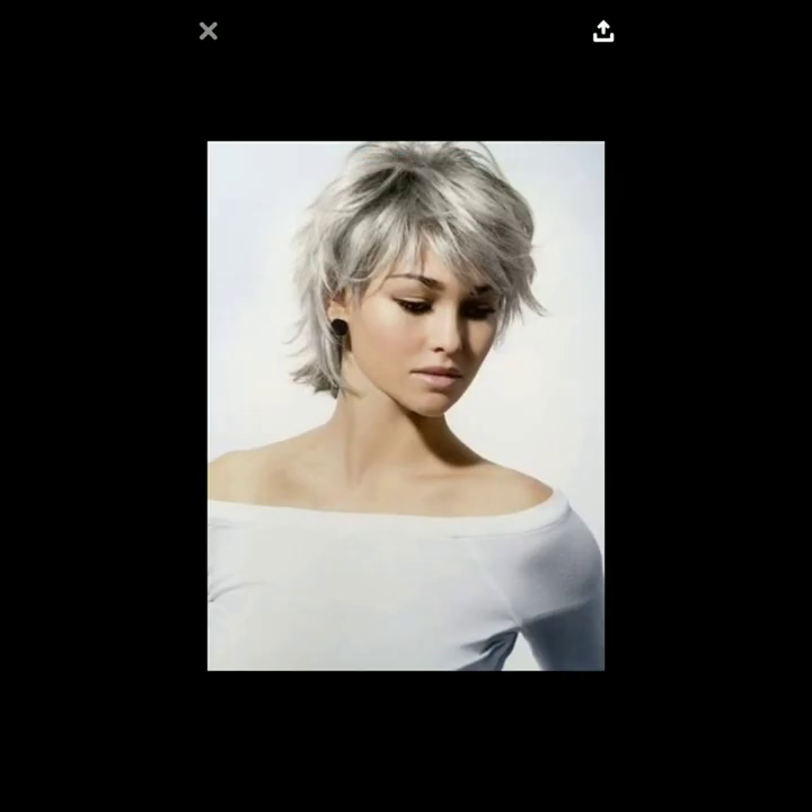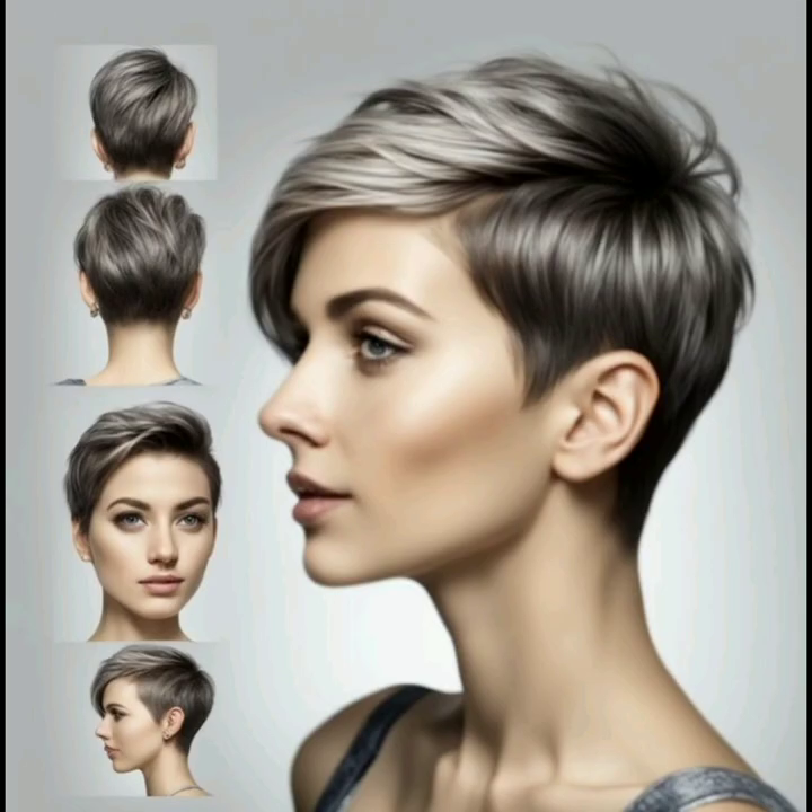Here are some tips for styling your short haircuts. The first tip is texture and layers — embrace the natural texture of your hair. The second tip is to consider adding layers for movement and dimension.